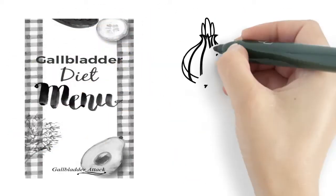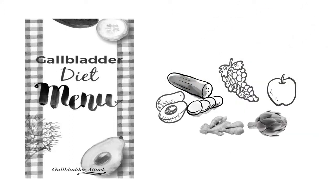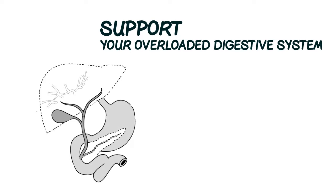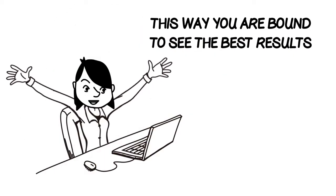We provide a diet that removes those triggers and also adds gallbladder-friendly foods. We combine that with concentrated nutrients that target the bile, support fat digestion, and support your overloaded digestive system. This way you're bound to see the best results.